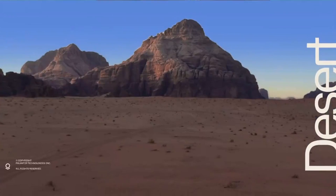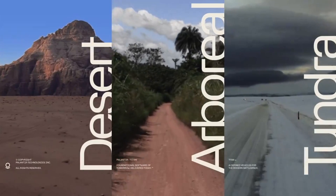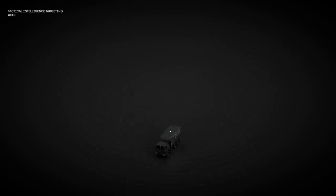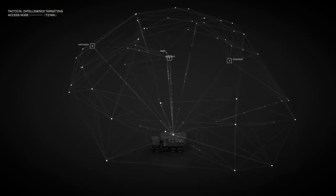Titan delivers AI at the edge that can be tailored to the mission, ensuring soldiers have the latest and most relevant models wherever the mission takes them, even as the threat landscape evolves. What sets Titan apart from prior capabilities is faster, deeper sensing that can handle modern sensors at scale, more accurate targeting enabled by cutting-edge AI and machine learning, and more adaptive than any previously fielded system as a result of the software-first development cycle.